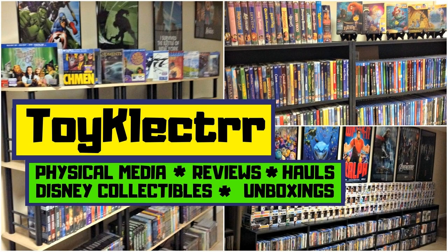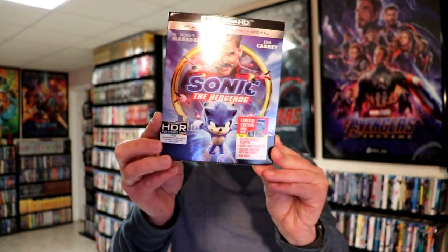Hey, Tony here. Today we'll do an unboxing and review for Sonic the Hedgehog, so stay tuned. Sonic the Hedgehog comes out May 19th on 4K Ultra HD and Blu-ray combo pack. It'll also be released on Blu-ray and DVD combo pack. It does star James Marsden and Jim Carrey.